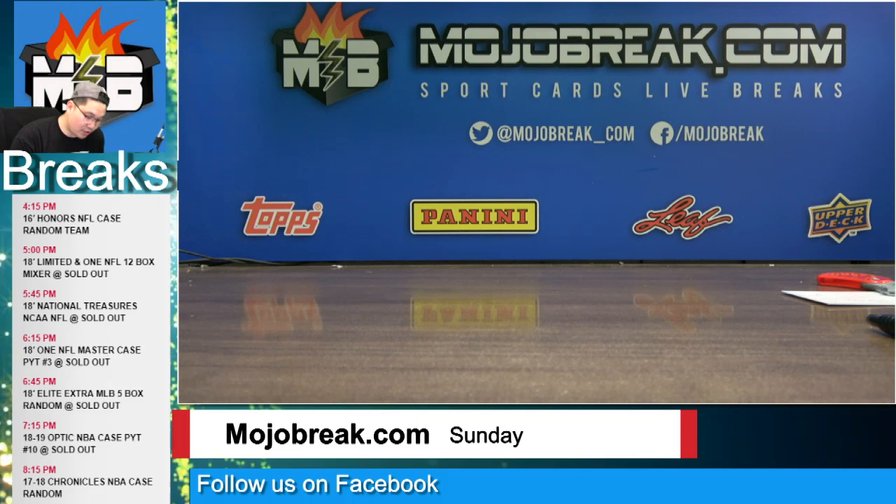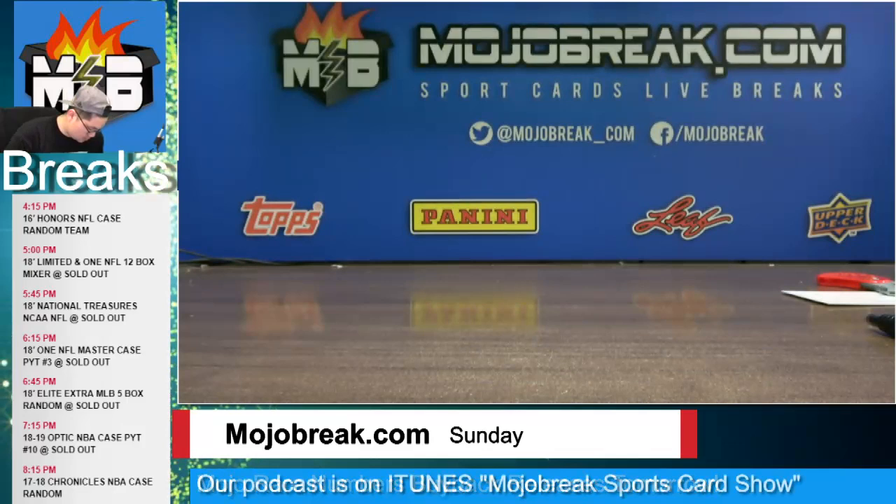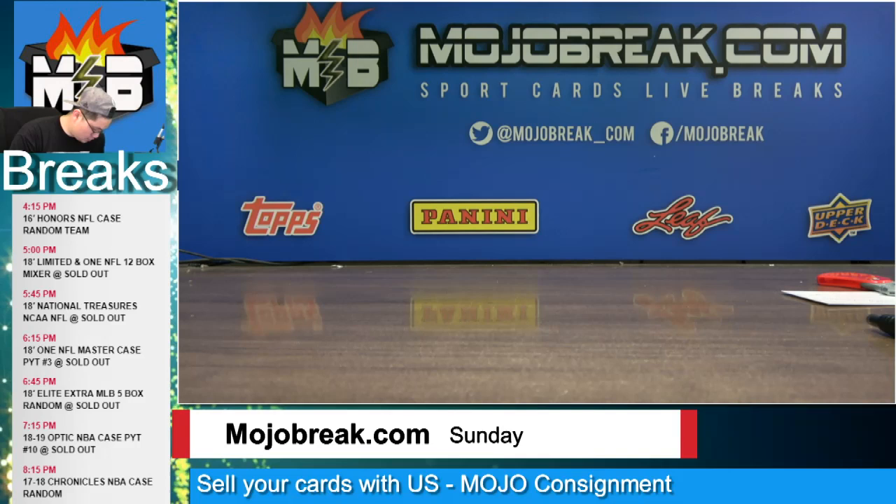A purple cracked ice rookie prism base of Landry Shamet for the Sixers, number two of 149. A metal rookie card out of Dominion of Darius Smith for the Sixers, metal rookie card number two of 189. A Troy Brown Jr. rookie jersey for the Wizards. Another Jimmy Butler jersey for the Sixers.